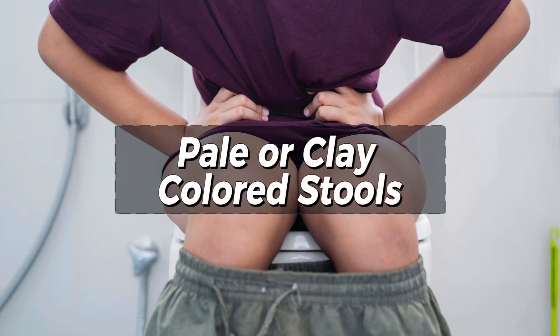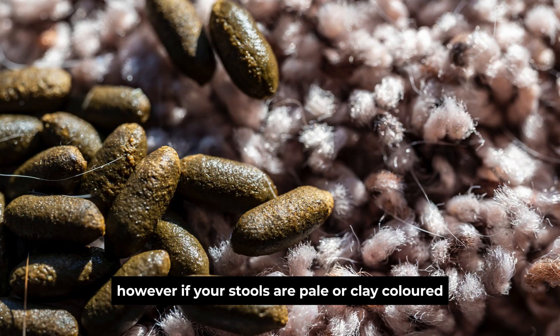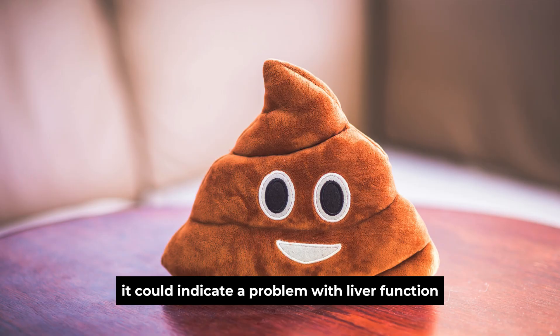Sign 5: Pale or Clay-Colored Stools. Let's discuss our fifth peculiar sign: pale or clay-colored stools. While discussing stool color might be uncomfortable, it's a crucial indicator of liver health. Normally, stools are brown due to the presence of bilirubin, a substance processed by the liver. However, if your stools are pale or clay-colored, it could indicate a problem with liver function.